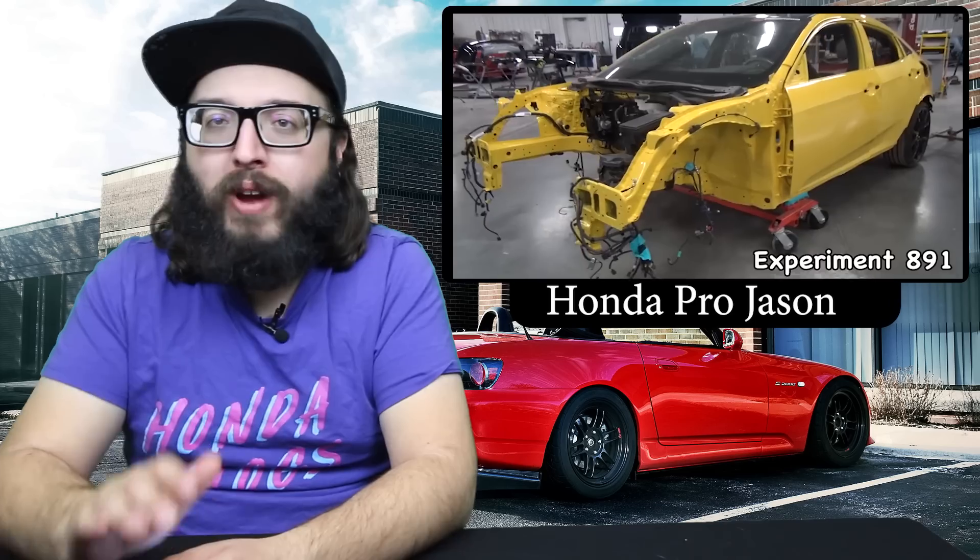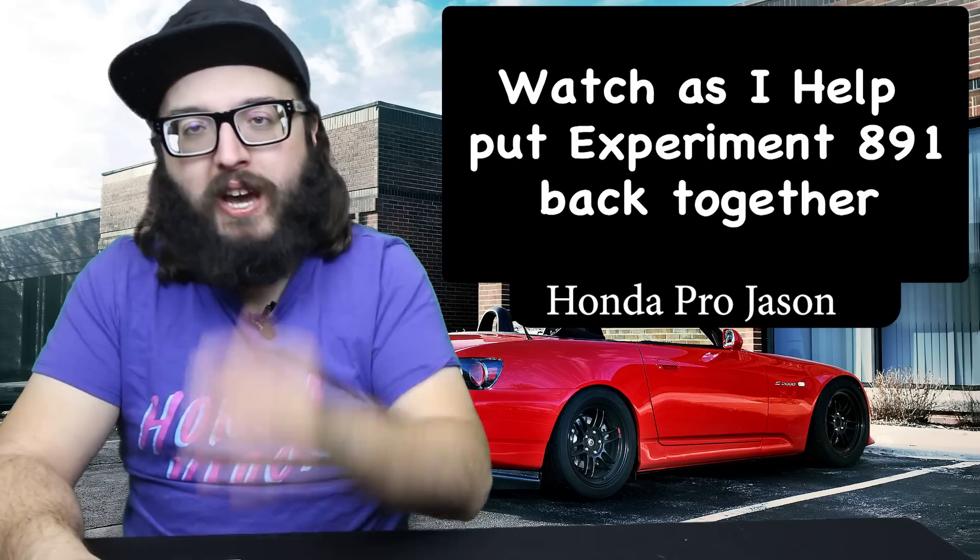Honda Pro Jason — I've talked about him a lot lately. He had a brand new FK8 Civic Type R in black, did a poll with his community to figure out what color to paint it, and he did it — he took the car to be completely repainted phoenix yellow, just like the old Type Rs. Inside and out, doors off, interior out, everything painted as if it came from the factory. That's totally you, Jason. You have the one-off Type R, and it couldn't be for a better person.